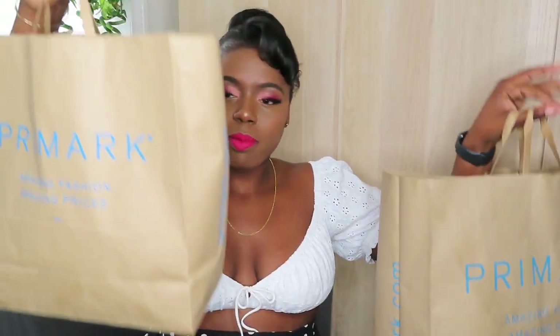Hi guys, welcome back to my channel. As you can see from the title, I've got a Primark haul today and I'm so excited to show you guys what I've got. I was expecting queues or for it to be busy but it wasn't at all — everything was even tidy, it was a nice experience. Let me get straight into the video. I've got two bags, a big bag and a small bag.